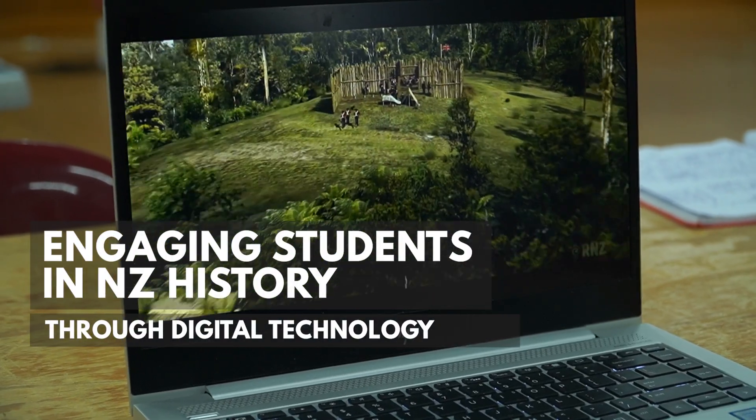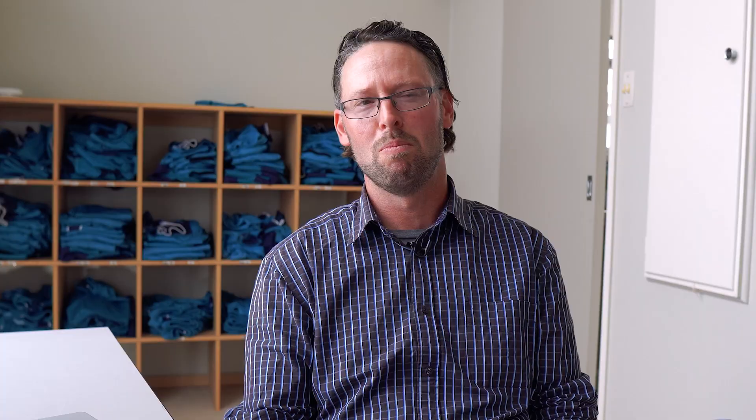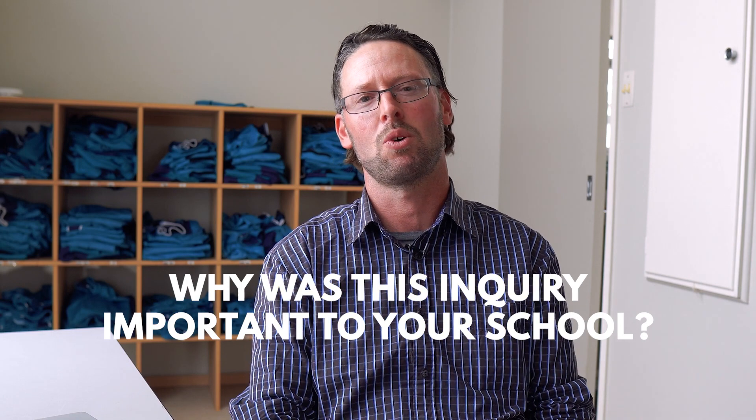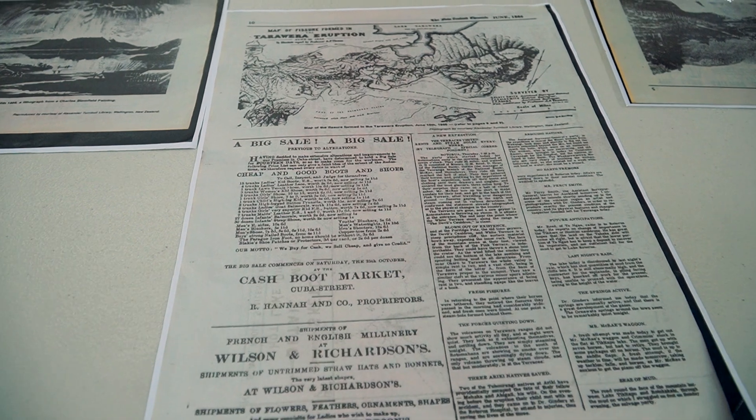I'm Nick Baker from Fox and Beach School, and my inquiry question this year was: how can I engage the diverse learners in my class using a range of digital technology in the history curriculum? My idea as to why I wanted an inquiry based on engagement around history is because in previous years,